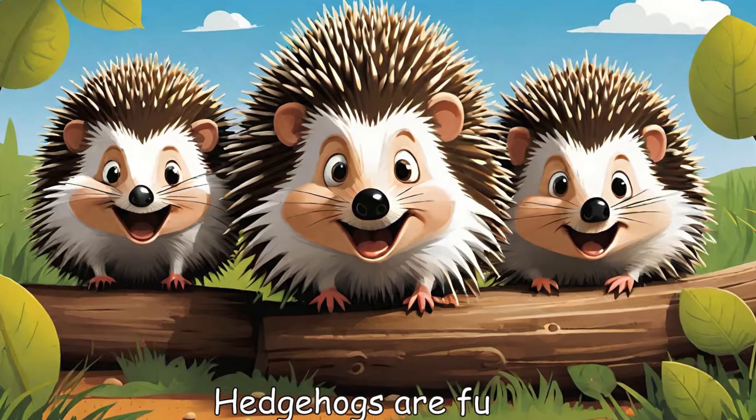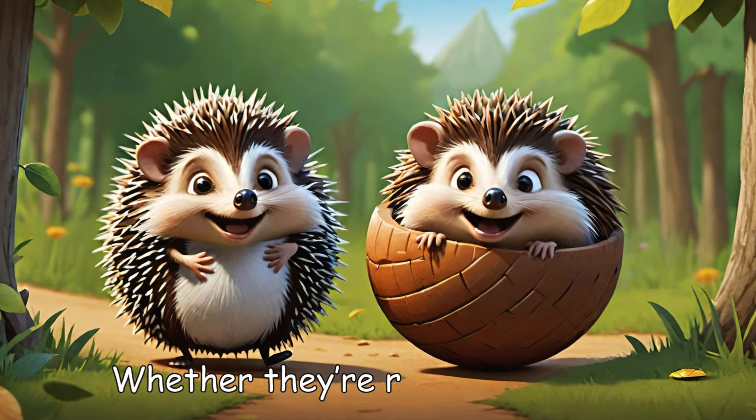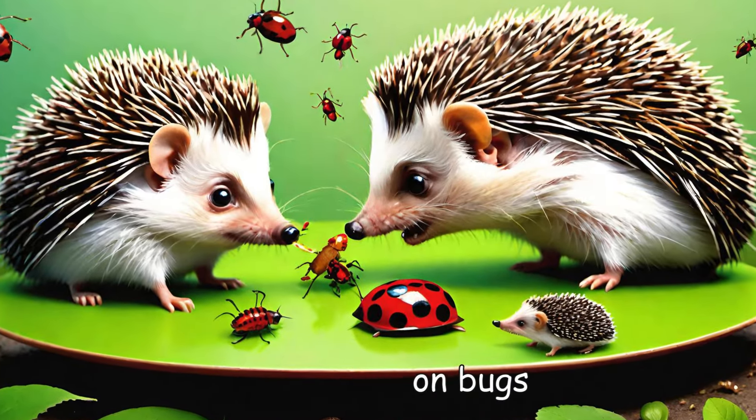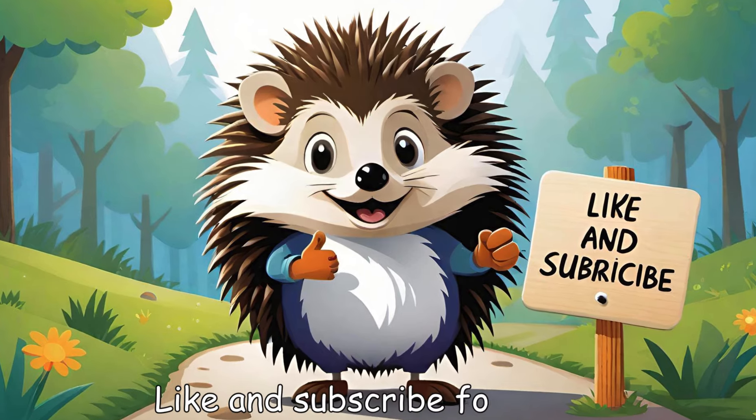Hedgehogs are funny, fascinating, and full of surprises. Whether they're rolling into a ball or snacking on bugs, these prickly pals are always up to something. Like and subscribe for more.